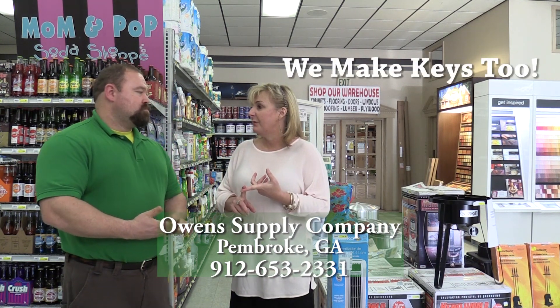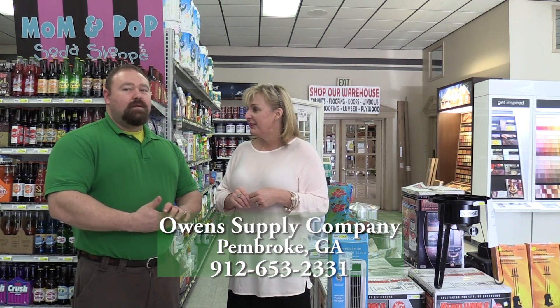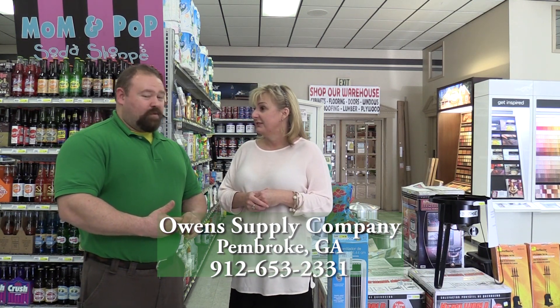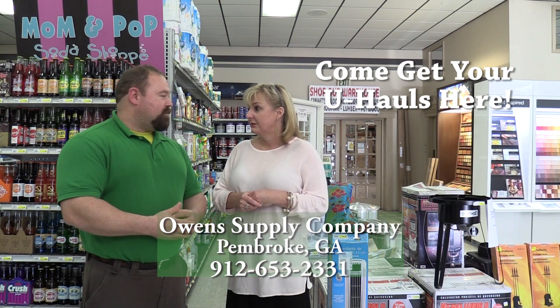You come in sometimes and you might see something unexpected. When we walked in today, you had really cool pillows for a really good deal. I saw a rocking chair, a dog kennel out there — you've got a little bit of everything. You rent U-Hauls as well: trailers, trucks, dollies, furniture blankets.